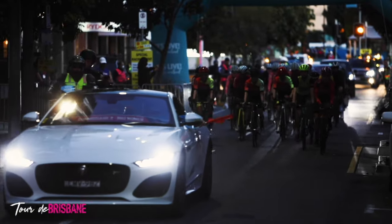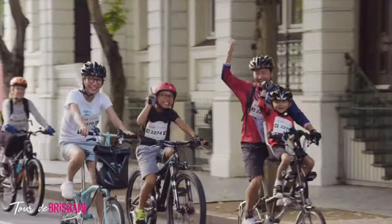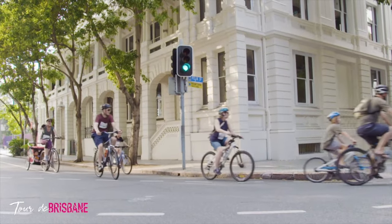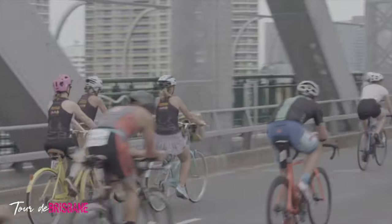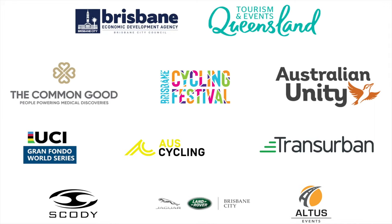The Tour de Brisbane couldn't take place without a strong partnership with our community. Thank you to the countless residents, businesses and stakeholders for welcoming cyclists from afar to Brisbane and our respective suburbs. Thank you to the Queensland Government, Brisbane City Council, AusCycling and the UCI for supporting cycling in Brisbane and Queensland. The Tour de Brisbane is a not-for-profit activity in support of the common good, an initiative of the Prince Charles Hospital Foundation.